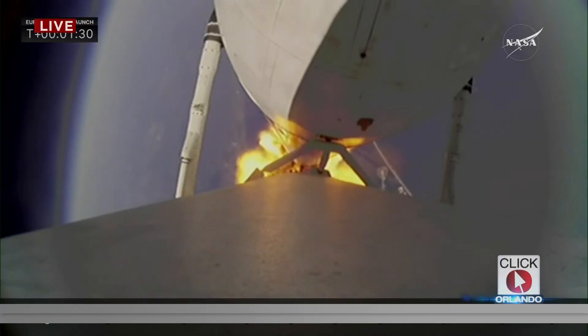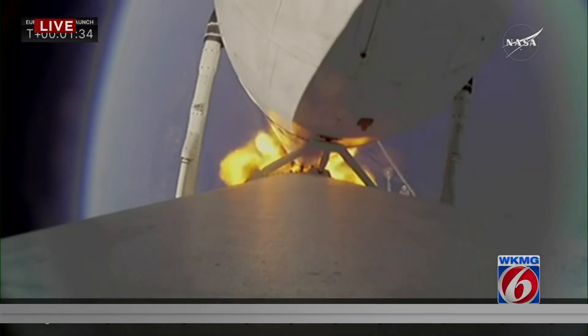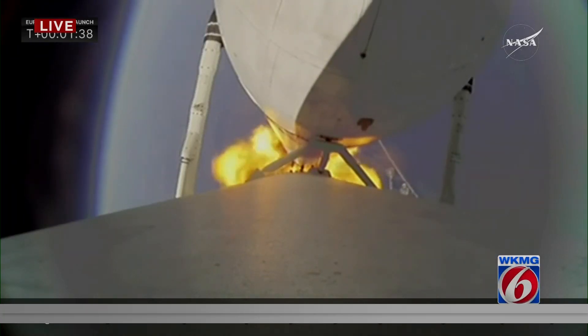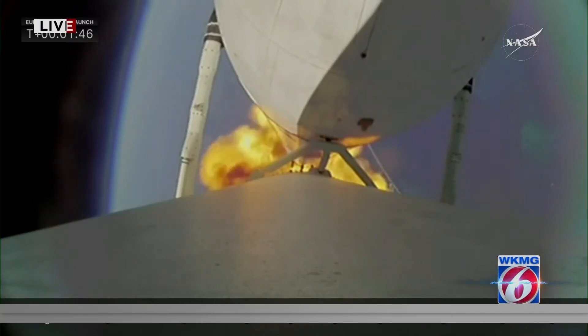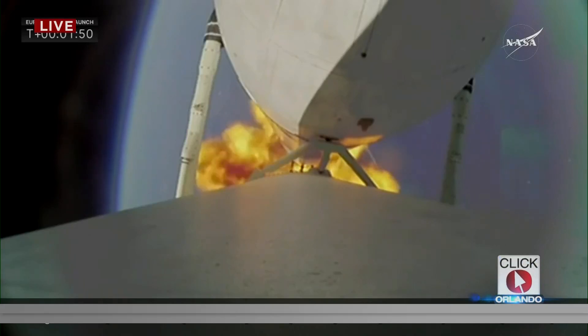Next up in about two minutes will be booster engine cutoff, where we see the two side booster engines — all 18 — shut down and get ready for booster separation. The vehicle is performing very well. Power and trajectory are nominal. We've been flying for just under two minutes so far, and everything is looking good.